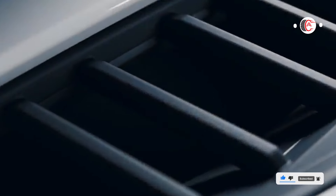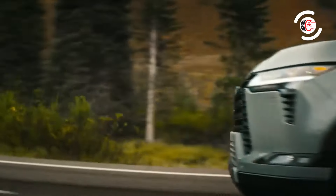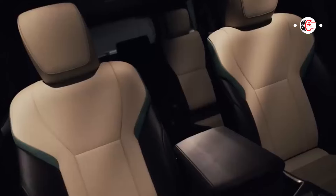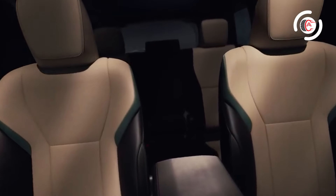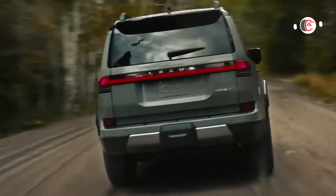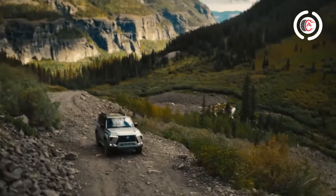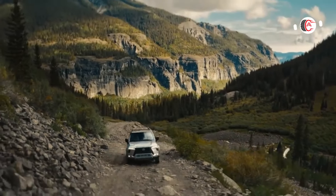At a similar price, the Overtrail Plus trim provides a more rugged appearance and greater capability for off-roading. However, the trade-off is that it eliminates the GX's third row of seats and some of the luxury features mentioned previously. That said, if you're planning outdoor adventures, it is worth consideration.